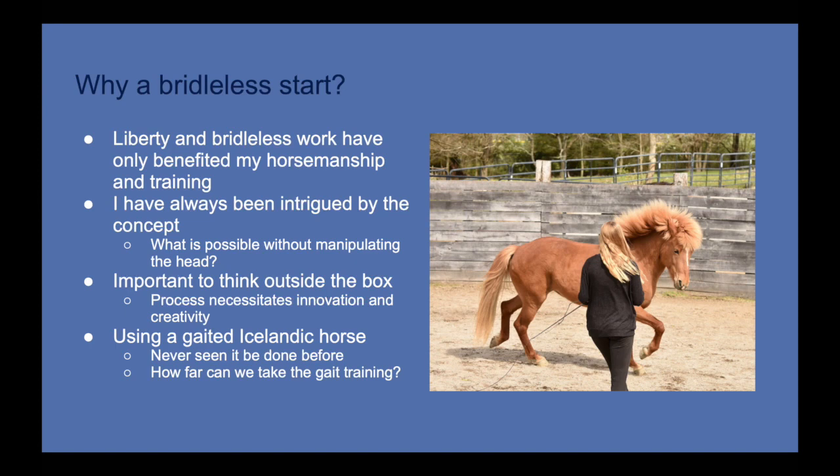Since starting Liberty and bridleless work and integrating them more into my horsemanship, I've noticed these disciplines have an enormous mental and physical benefit to the horses trained in them. I've seen Liberty heal horses that have really struggled in their relationships with human beings. That makes me ask: what if we started with that type of training? What if that was our foundation with young horses, as opposed to using Liberty and bridleless work only to help out when there's a need?